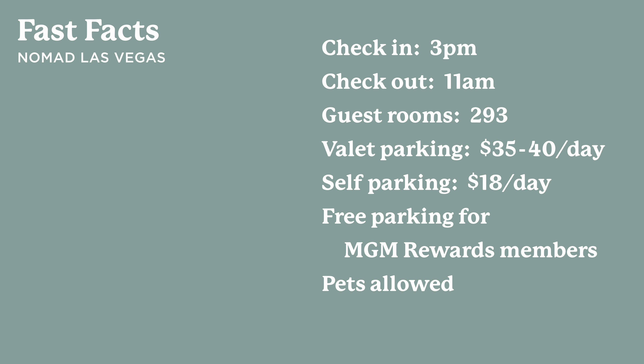Even when you exit the rooms, the hallways maintain cool Nomad vibes with flattering dim light and private seating niches studded around the elevator lobbies. One other thing I appreciate about the Nomad is that the majority of its rooms have a capacity of just two people, so it tends to draw few families and big groups, making the hallways pretty quiet by Las Vegas standards.